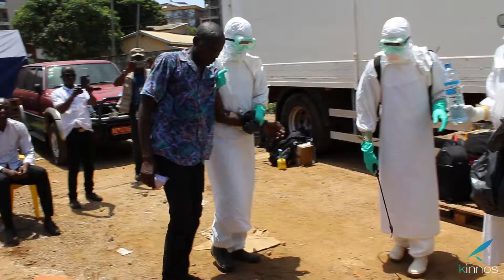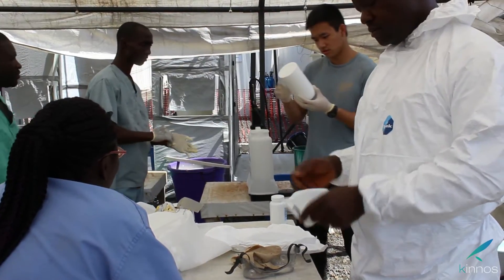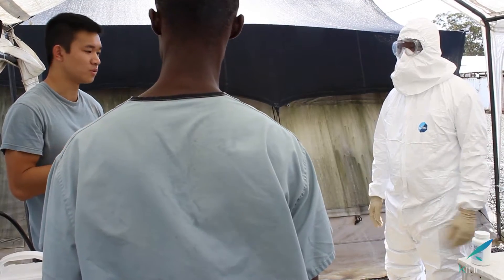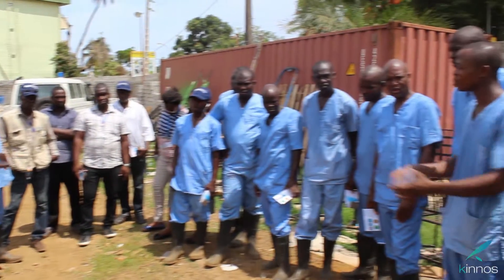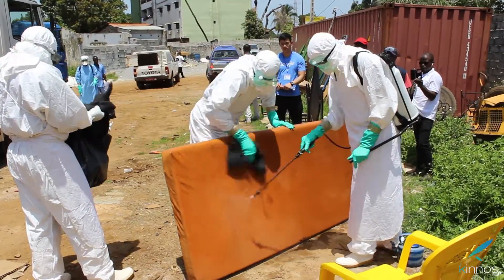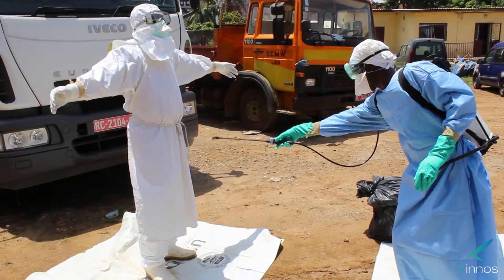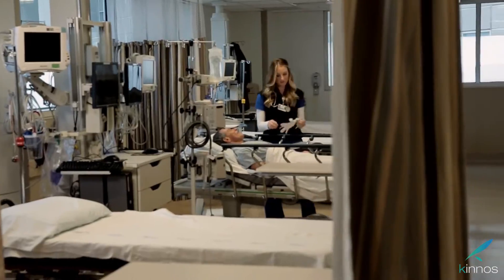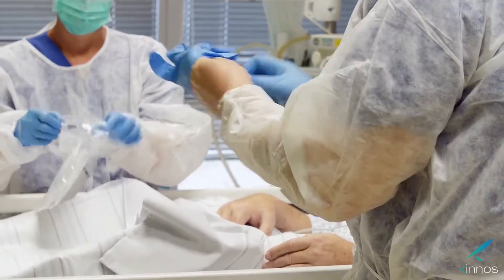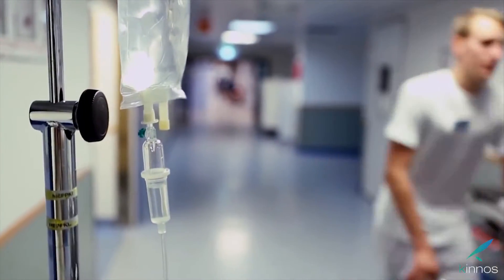Our inspiration began with the Ebola crisis in West Africa. When we recently visited Liberia and Guinea, we learned that healthcare workers are among the most vulnerable to infection. One healthcare worker has died for every 20 deceased patients during the Ebola epidemic. The Center for Disease Control has shown that a main cause of infection is improper decontamination. Even in the U.S., one out of every 25 patients will contract a hospital-acquired infection, leading to over $28 billion lost in the healthcare system each year.